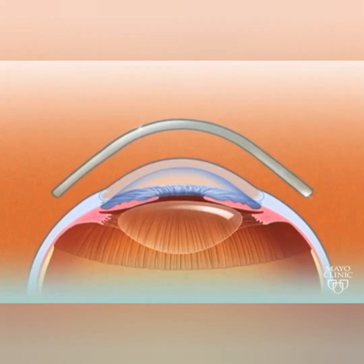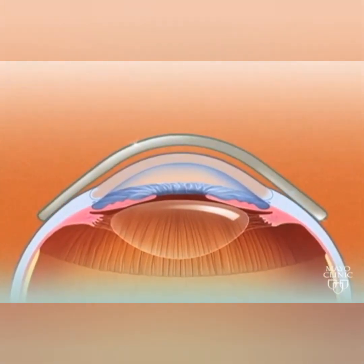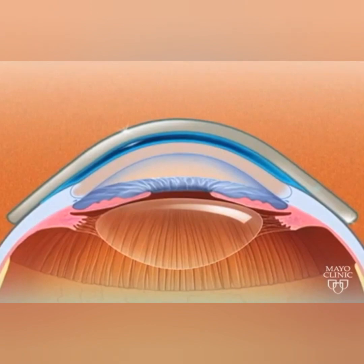Scleral contact lenses cover the white part of the eye and arch over the cornea. A protective layer of saline lies between the eye and the contact lens. These lenses are a good alternative to surgery for many patients with keratoconus.